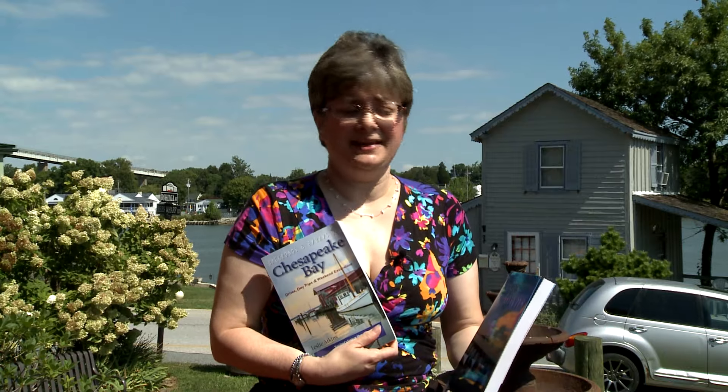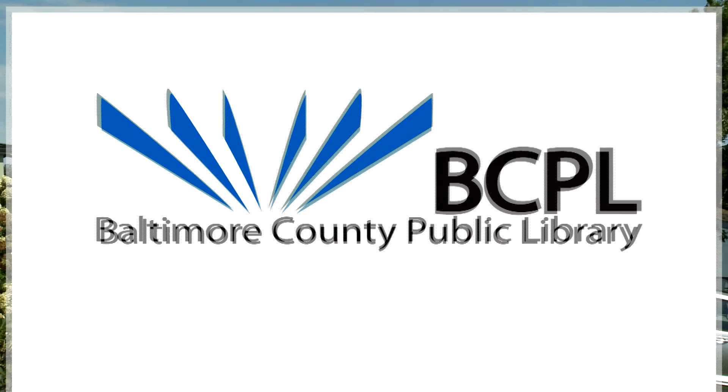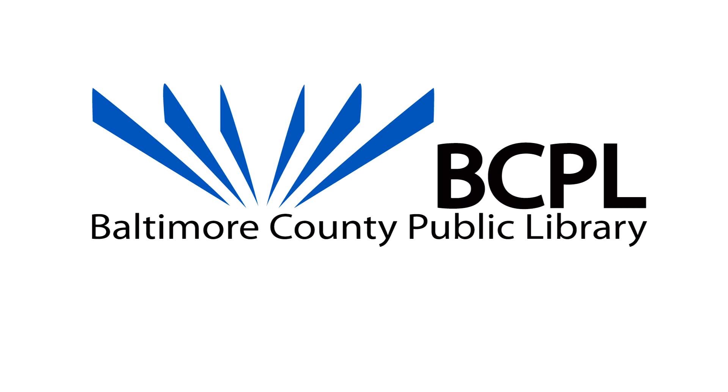Thank you for joining us today. If you want to find out more about Chesapeake City, I recommend some books at BCPL, including Exploring Delmarva, Backroads and Byways of Chesapeake Bay, and Cities and Towns of the Chesapeake. All these titles and more can be found at your local BCPL branch. For Road Tripping with BCPL, I'm Regina Rose — I'll see you next time.